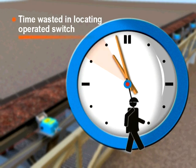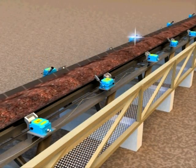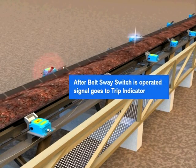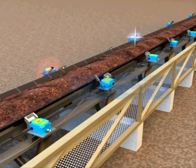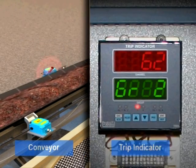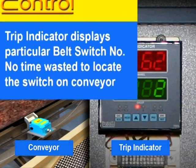When a belt sway switch is operated, a signal goes to the trip indicator located in the control room. The trip indicator displays that particular belt switch number directly and the maintenance staff can be directed to the exact location to take necessary action, resulting in lesser downtime.